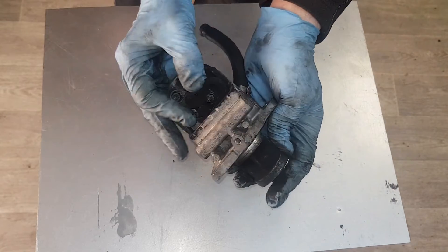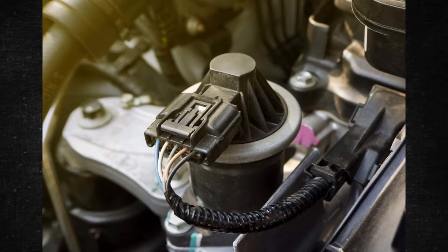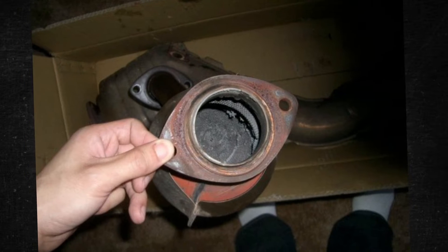Furthermore, the emissions issues may cause additional damage. During this time, the car may use more fuel, which can cause problems with the catalytic converter, which is costly to replace.